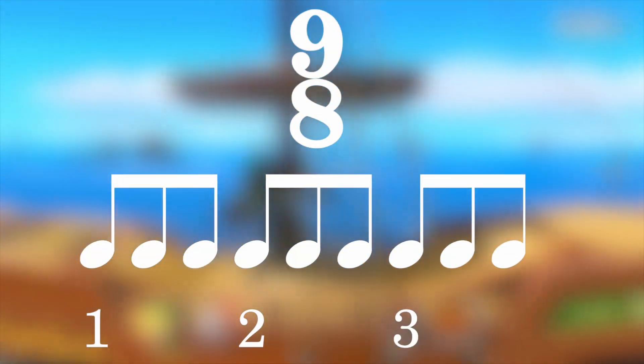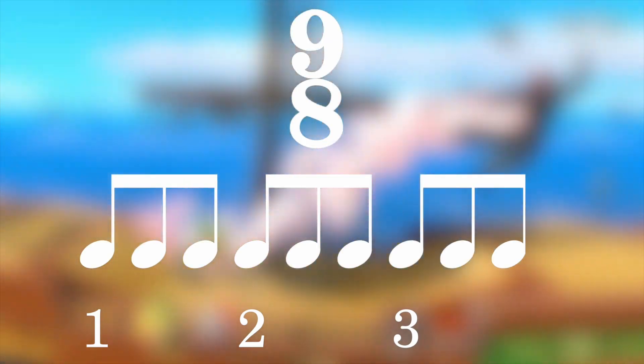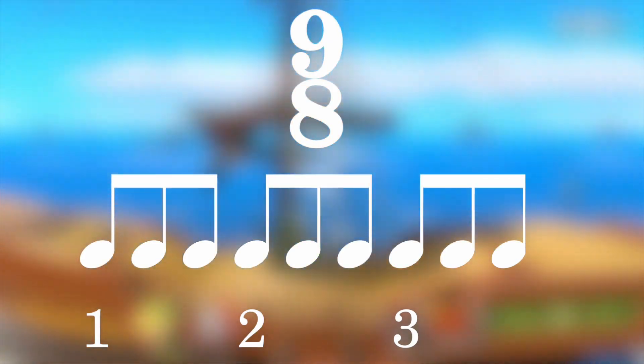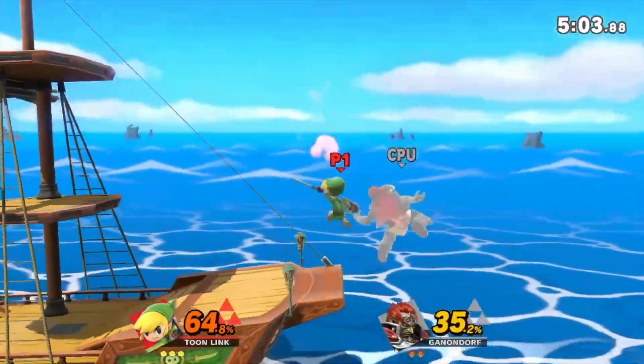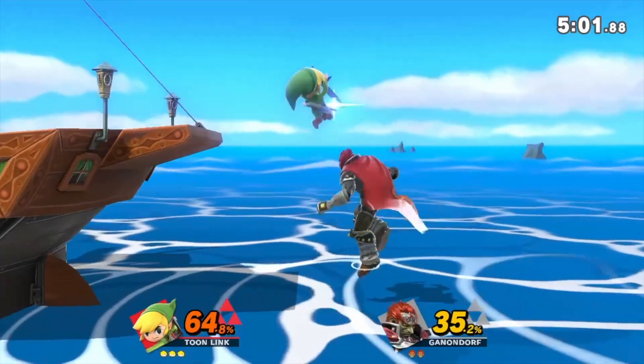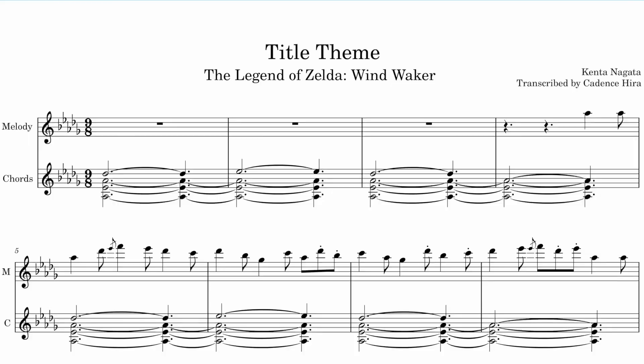9/8 is almost always felt in 3 with a triplet subdivision — so 3 sets of 3. The title theme from Wind Waker demonstrates this perfectly. Often only the first and last eighth of each triplet is emphasized. Looking at the melody, we can see how most of the time we have this long-short, long-short pattern. The 9/8 example is fantastic, and there are exceptions that Cadence alludes to, like Brubeck's Blue Rondo à la Turk.